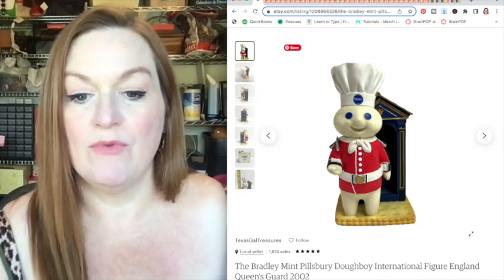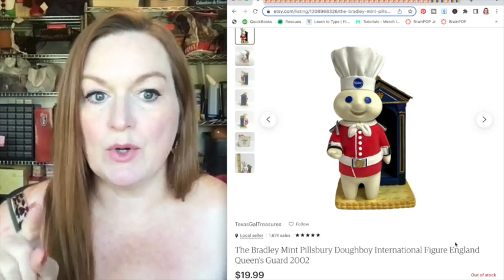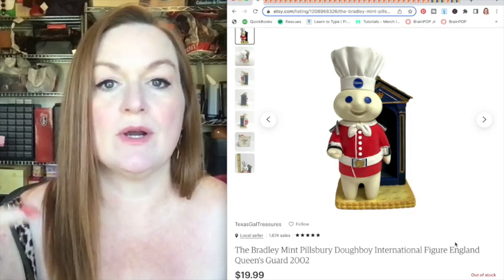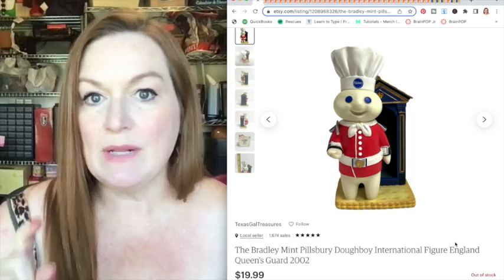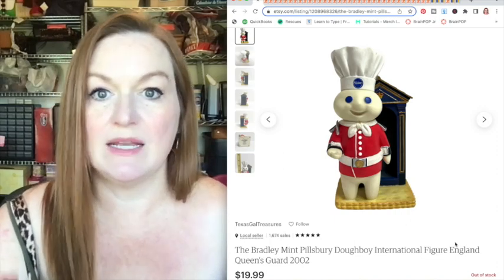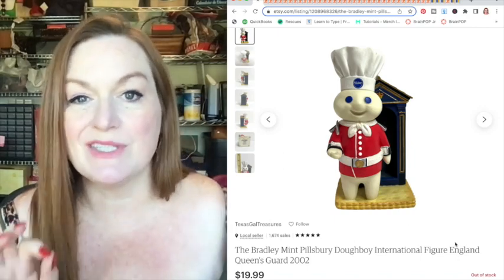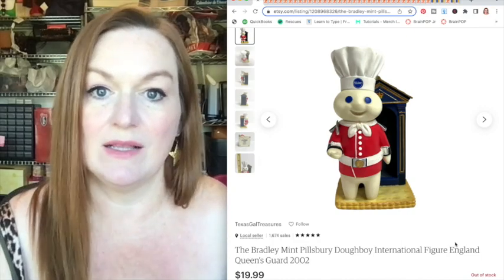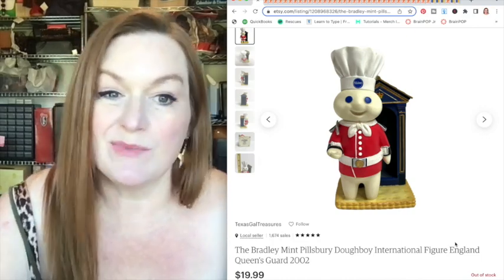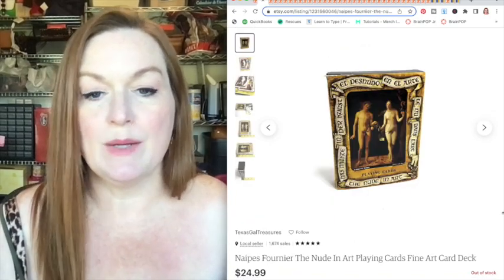First up, this was a Bradley Mint figure that I got for maybe a buck or two at a garage sale. I noticed when I got home that it was broken — see the top part of the sword. But I went ahead and listed it anyway because if it was complete it was worth around 50 dollars. I listed it for 20 and it sold. Just because something is damaged doesn't mean it won't sell — it depends on scarcity. Somebody may want it until they can afford the complete one.